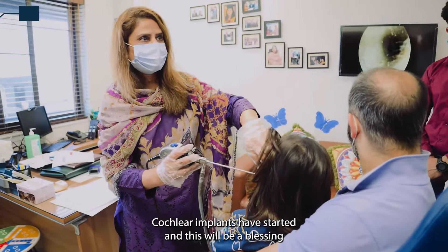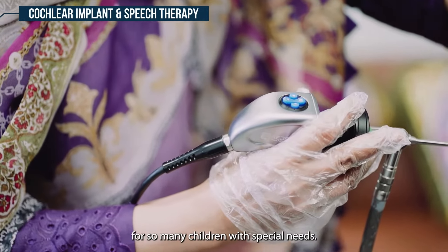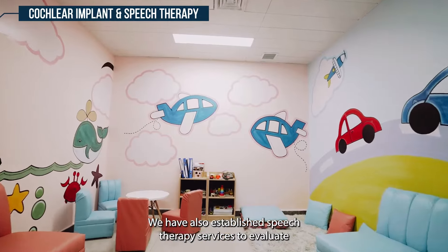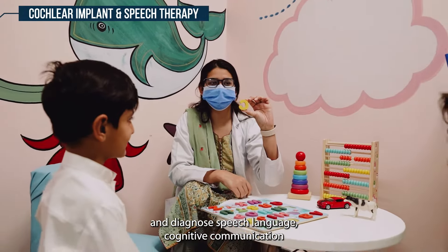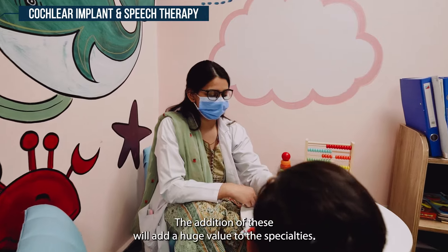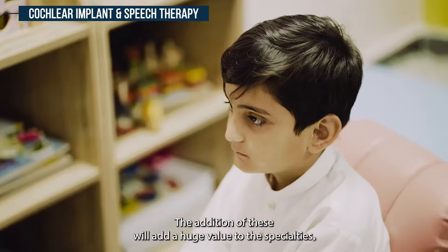Cochlear implants have started, and this will be a blessing for so many children with special needs. We have also established speech therapy services to evaluate and diagnose speech, language, cognitive communication, and swallowing disorders in individuals of all ages. The addition of these services will add huge value to the specialties.